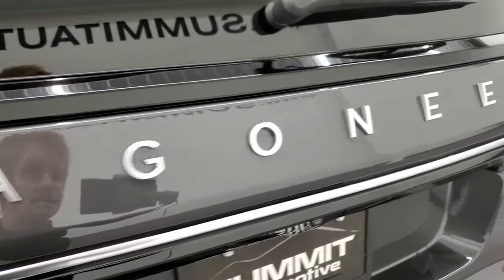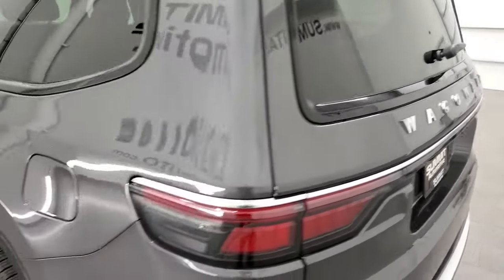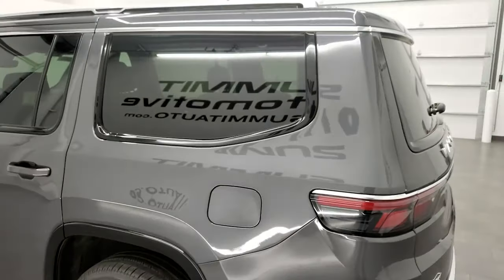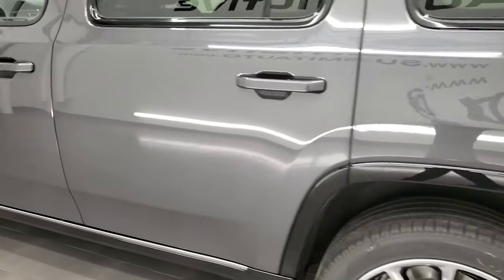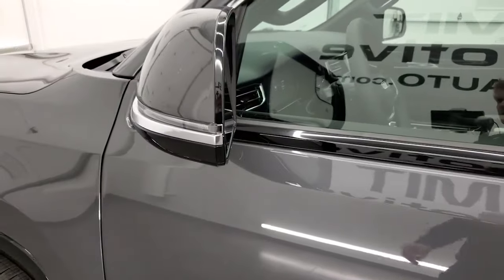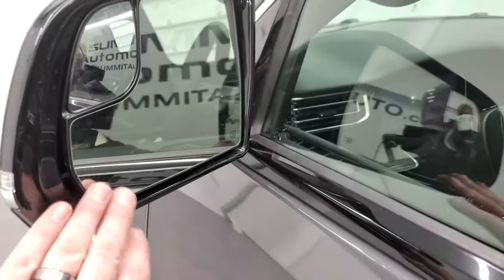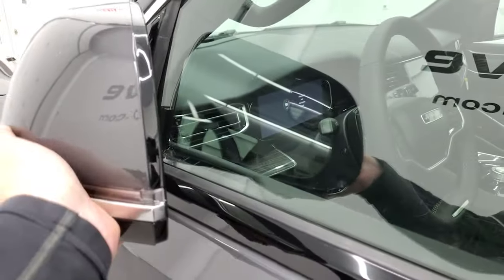You get that same block lettering on the back. This one has the capless fuel fill, which is a nice feature. Notice you get the gloss black trim around the windows and the fender flares, of course four-wheel disc brakes. You get gloss black trim on the mirrors as well, a little Jeep logo, and these are heated power mirrors with blind spot monitoring and directional signals on them. They do fold in just a little bit.